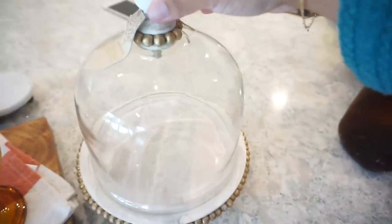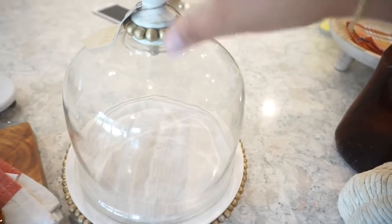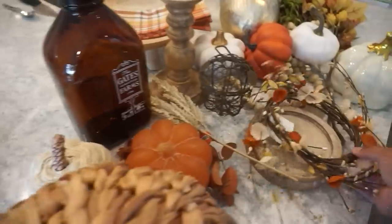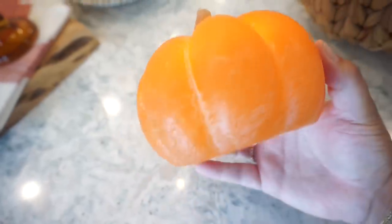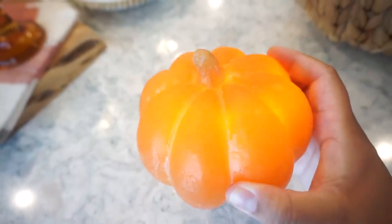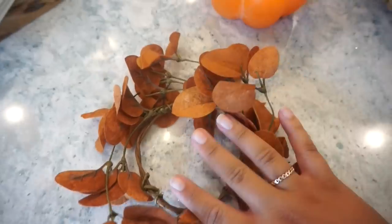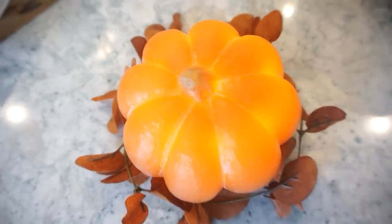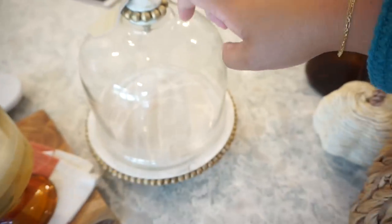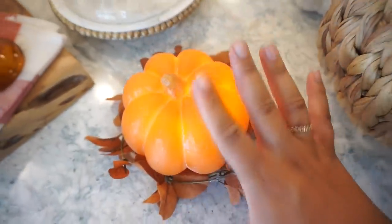I also got this cloche from HomeGoods — is this not so pretty? If you follow me on Instagram, you've already seen me share this. I was originally going to put a little candle in there, but then I remembered I got this pretty little flickering pumpkin from Target last year. I can use this instead of the candle and still have a pretty glow. I love the way this pumpkin looks sitting on this cute little mini wreath. This actually fits better inside the cloche, so I'm thinking this is going to be our setup for in there — I'm just not sure where I'm going to put it yet.